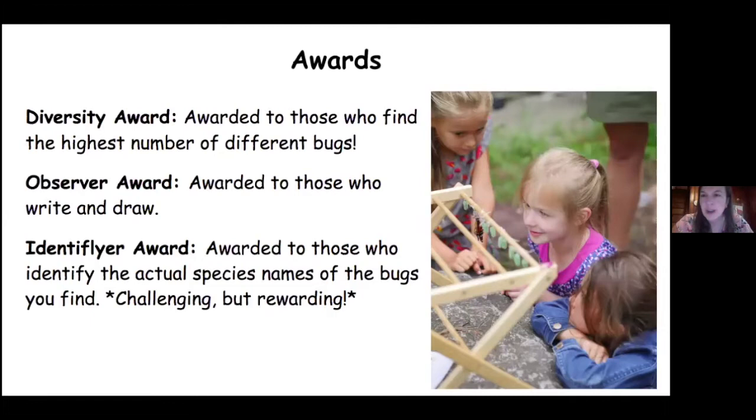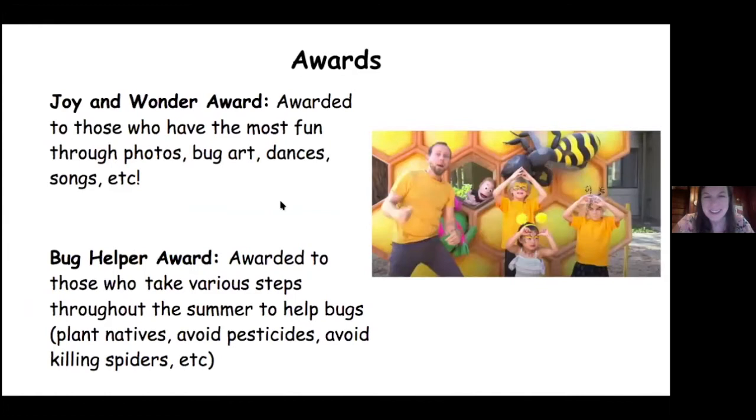Now the identiflyer award — that's gonna be pretty hard, very challenging. That's awarded to those who identify the actual species names of the bugs that you find. So for example, let's say you see a butterfly — you have to figure out exactly what kind of butterfly it is. Monarch butterfly would be an example of the actual type, the species name. So that's a big challenge. Now the joy and wonder award is awarded to those who have the most fun.